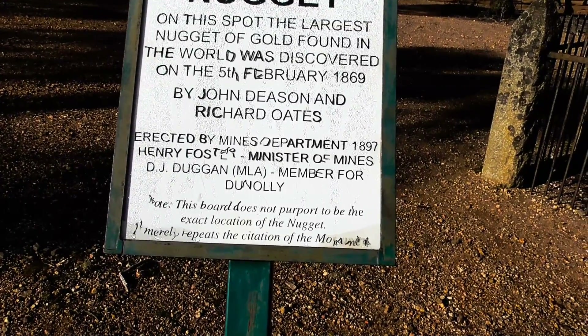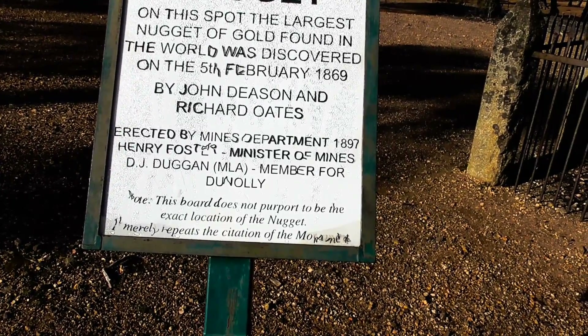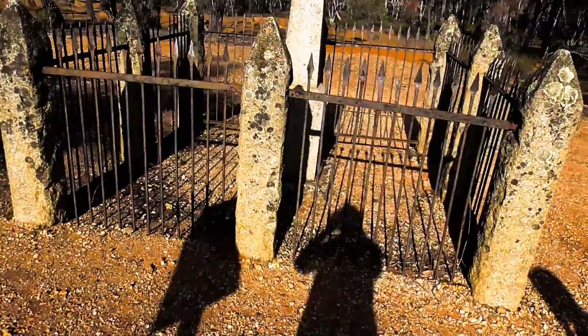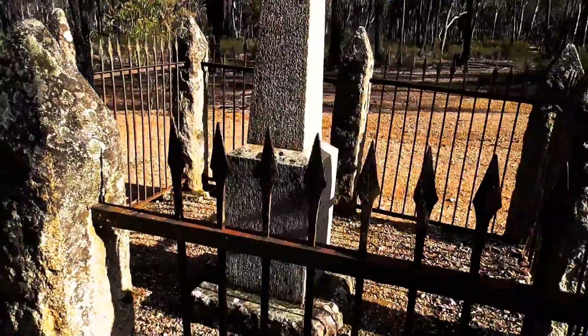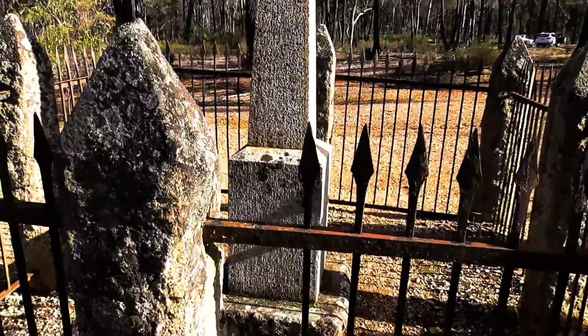This board does not purport to be the exact location of the nugget — it merely represents the citation of the monument. There's the monument there. It's like a grave — they chopped it up anyway. This is like a gravestone, except they took the body away and melted it.